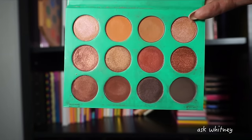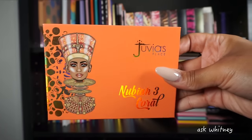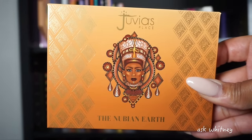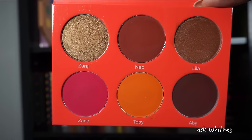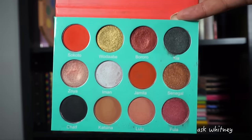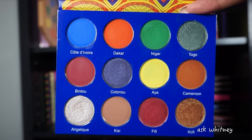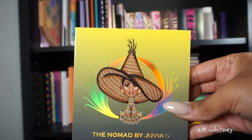Next we have the Nubian 3 Coral palette — coral shades with some gray tones. Then the Nubian Earth. We have the Saharan Blush Volume 1, Saharan Blush Volume 2, and the Saharan palette — one of my favorite color stories they put out, really really pretty. Then the Afrique palette.